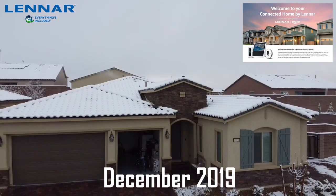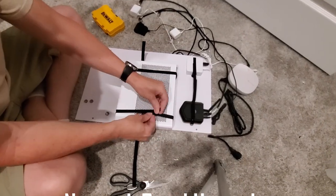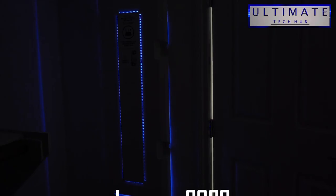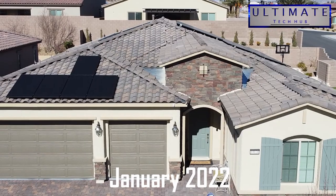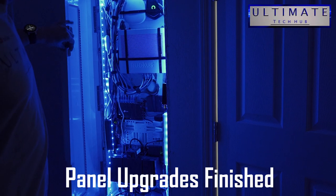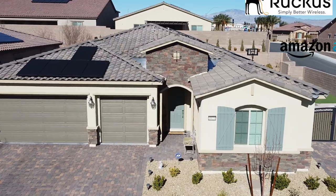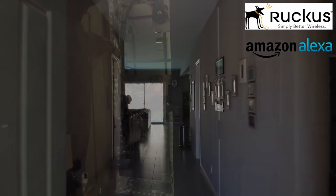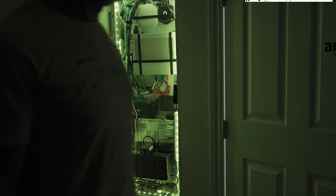This is our smart home tour 2022. Everything we're going to show you in this video — all smart devices, all the installations and wiring — is on our YouTube channel. So when you're done watching this video, check out all our videos and playlists on our Ultimate Tech Hub YouTube channel.